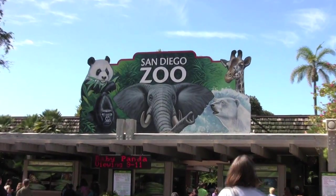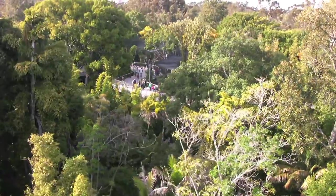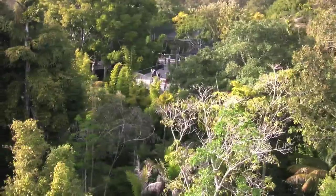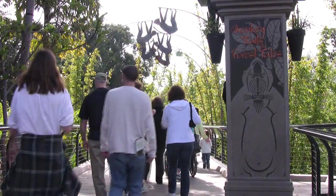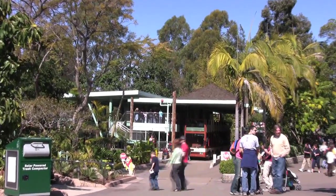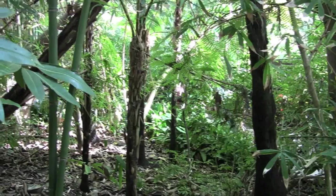Get on your best walking shoes and pack plenty of water before starting your safari into the zoo's 100-acre jungle of hills, canyons, and winding trails. During your trek through the park you'll pass by waterfalls, tropical flowers, and lush landscapes.